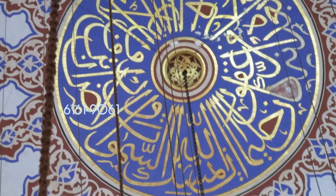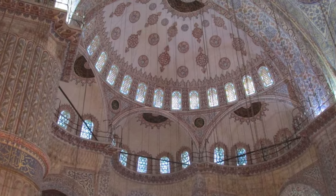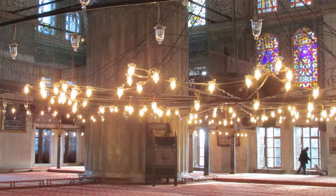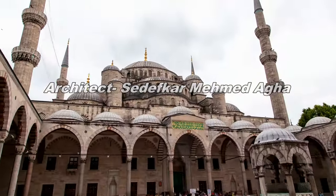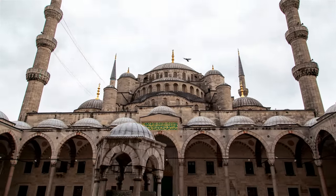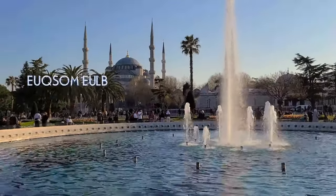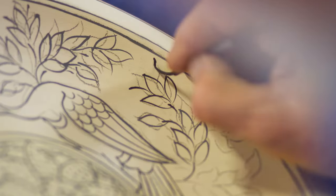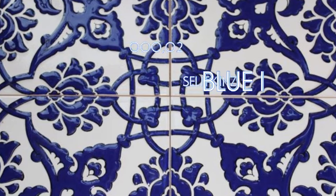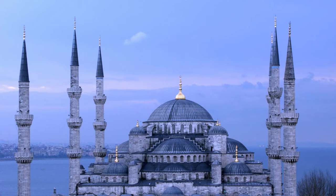The Blue Mosque was constructed between 1609 and 1616, reflecting the classical Ottoman style. The architect was Sedefkar Mehmed Agha, and it was constructed during the reign of Sultan Ahmed. Do you know why the mosque is referred to as the Blue Mosque? It's because the interior is adorned with approximately 20,000 blue Iznik tiles. Moreover, the mosque's exterior upper level — the dome and the minarets — is also painted in blue.